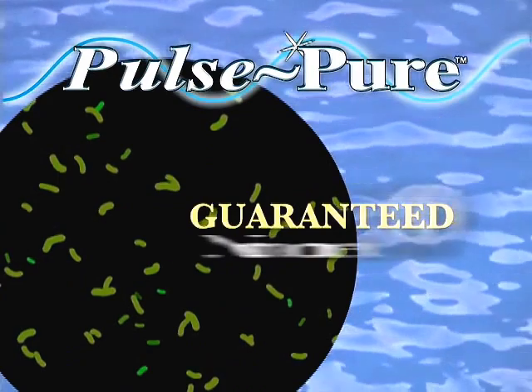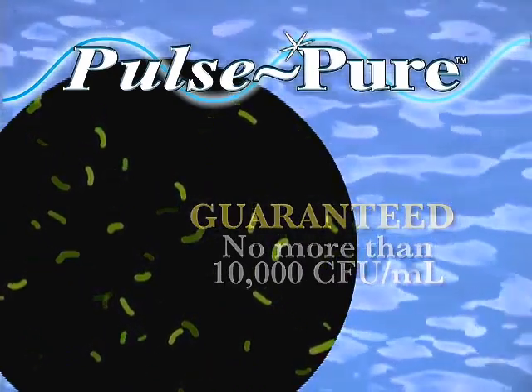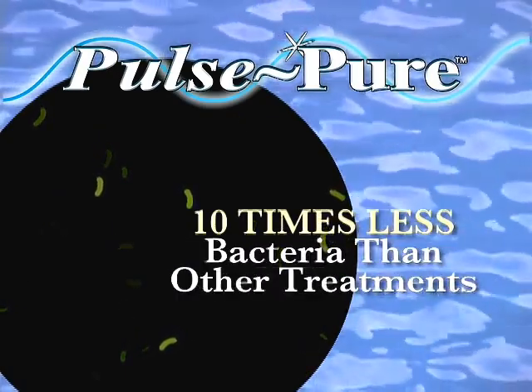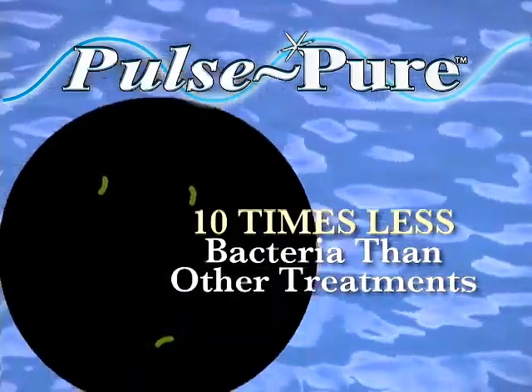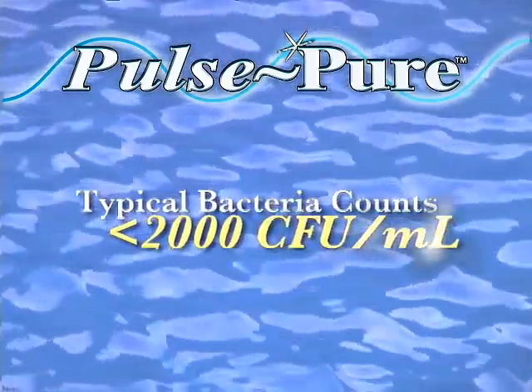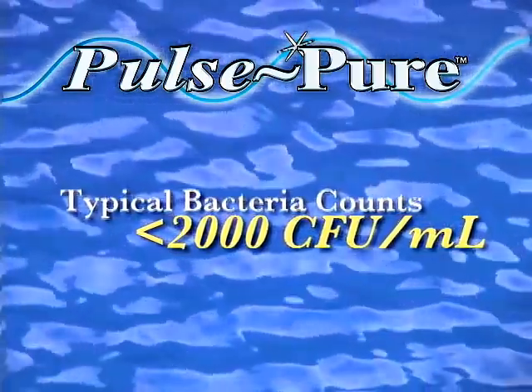PulsePure guarantees a maximum bacteria count of 10,000 colony forming units per milliliter, 10 times fewer bacteria than typically considered satisfactory for chemically treated systems. In fact, PulsePure has treated water consistently tested under 2,000 CFU per milliliter, often meeting EPA drinking water standards.